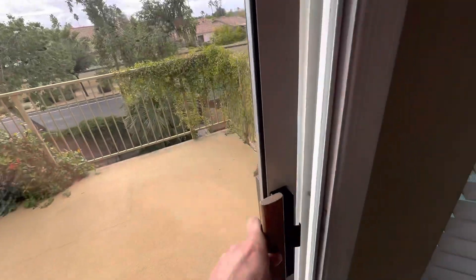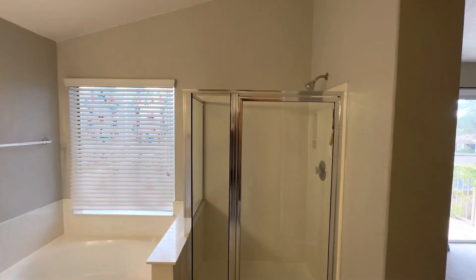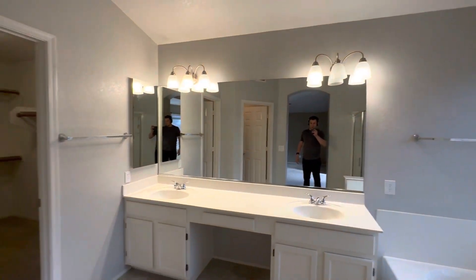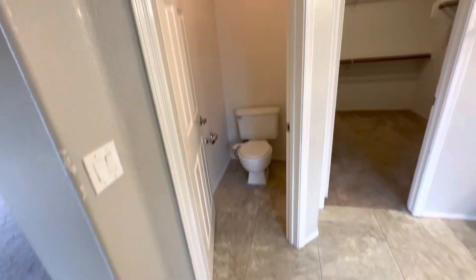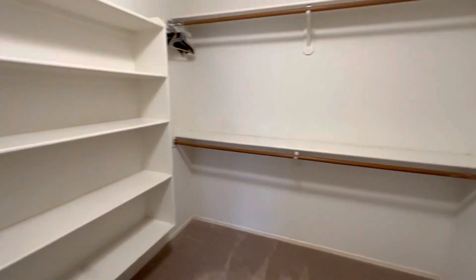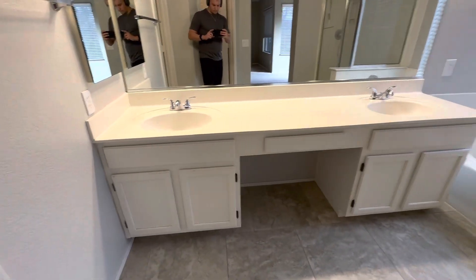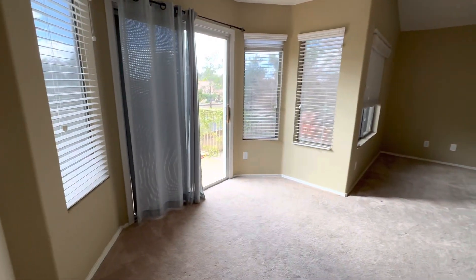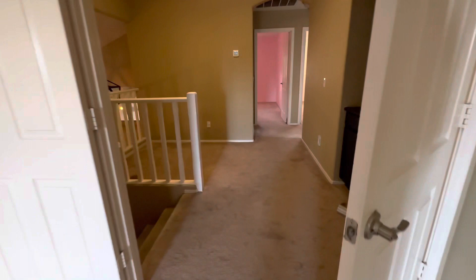We'll walk back in to the master bathroom — double vanity, bathtub, normal shower. You could really make this look cool with some paint and a fresh mirror. Captain's toilet so that can be private. Also a big walk-in closet in here — plenty of space and storage. Crawl space access noted here too. Another perspective of the master with French doors walking in.